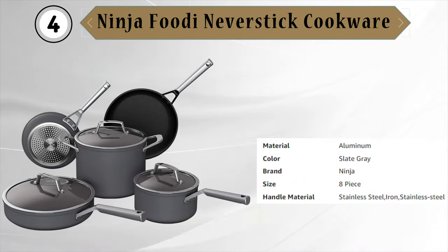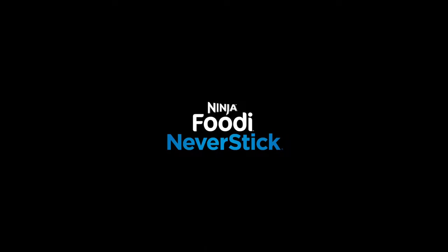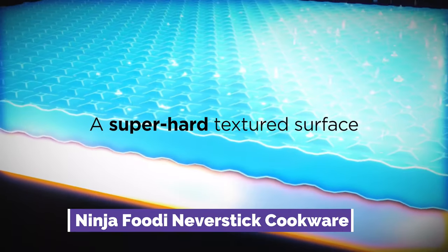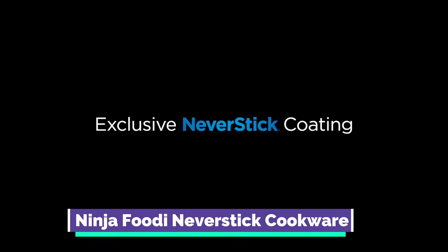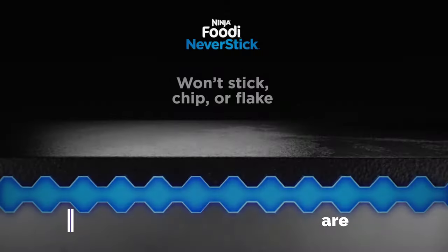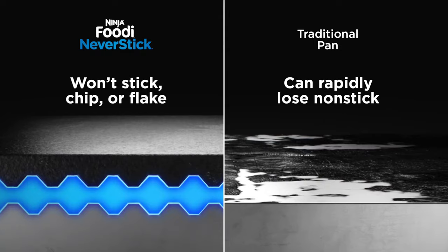Next is the Ninja Foodi Never Stick Cookware. The Ninja Foodi Never Stick set promises just that, with its exclusive PTFE-based non-stick coating that is PFOA and PFA-free. This hard anodized set is super durable, scratch-proof, and safe for the oven and dishwasher. Most items come with covers, except for the 8-quart stock pot, the 10.25-inch frying pan, and the 3-quart saute pan, which share one interchangeable lid between them. Lids, handles, and non-stick coating are all oven-safe up to 500 degrees Fahrenheit.